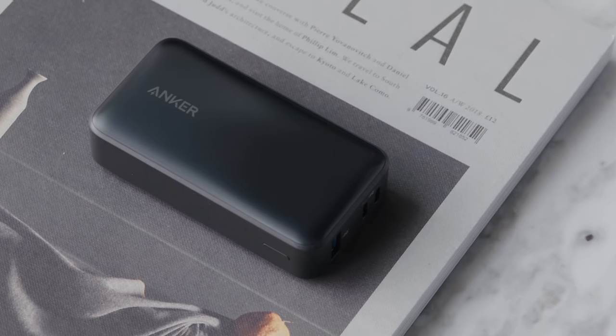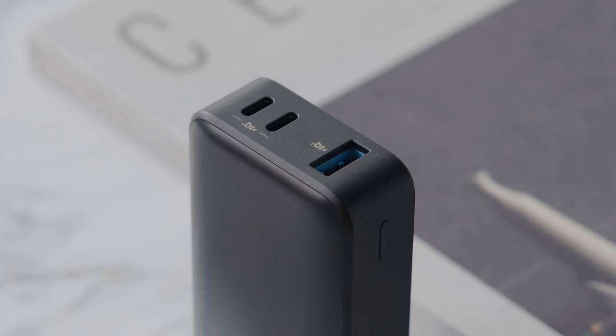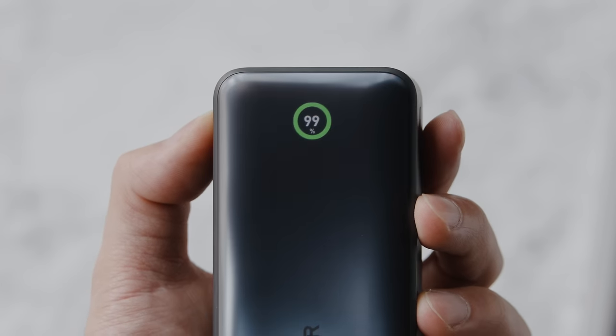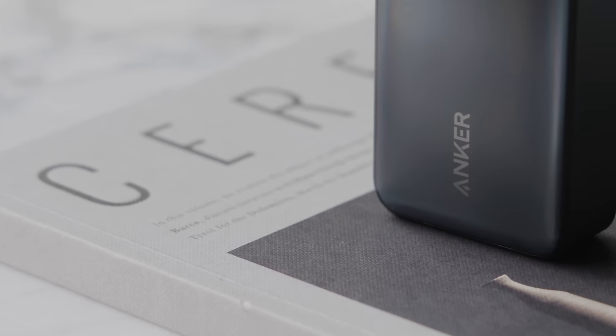I've also had my share of backup batteries. This one is the Anker 533 at 10,000 milliamp hours, able to charge your phone relatively fast with both USB-A and USB-C. Even though the iPhone 15 Pro Max has the best battery of any Pro iPhone I've used, with my level of usage it still needs charging around 6 or 7 PM. The screen shows a battery percentage indicator, and it's really portable for a 10,000mAh size.